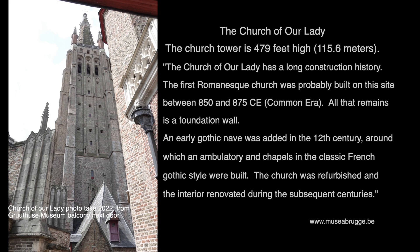The church tower is 479 feet high. The Church of Our Lady has a long construction history. The first Romanesque church was probably built on this site between 850 and 875 CE, and all that remains is a foundation wall. An early Gothic nave was added in the 12th century, around which an ambulatory and chapels in the classic French Gothic style were built. The church was refurbished and the interior renovated during the subsequent centuries.